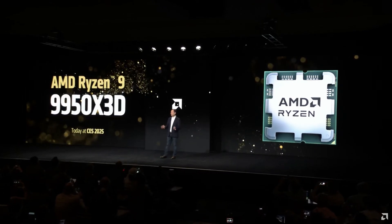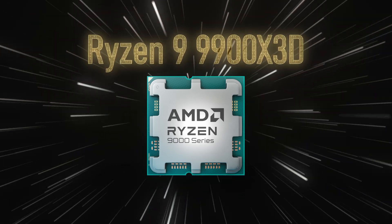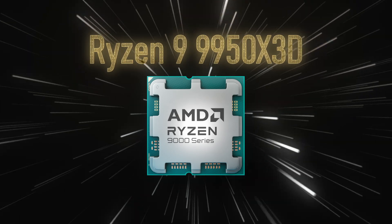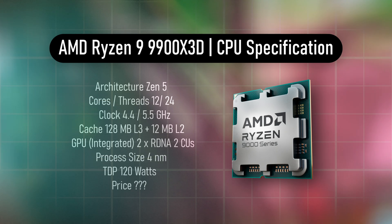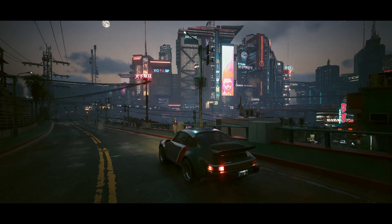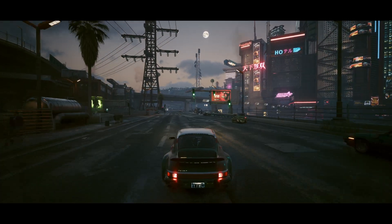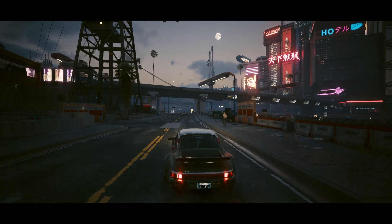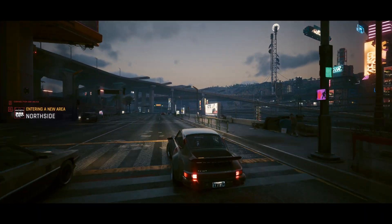AMD finally released their awaited Ryzen 9 X3D CPUs, featuring the Ryzen 9 9900X 3D and the Ryzen 9 9950X 3D. The Ryzen 9 9900X 3D is a 12-core, 24-thread CPU with a boost clock of up to 5.5GHz, packing 140MB of cache with a 120W TDP. This is similar to the 9800X 3D, so we are yet to see if this will be a power constraint given it has more cores all depending on the same TDP as the lower core count 9800X 3D.